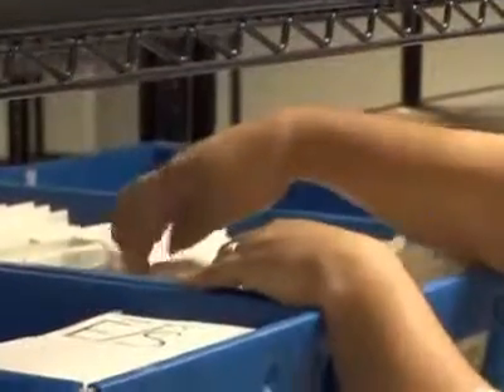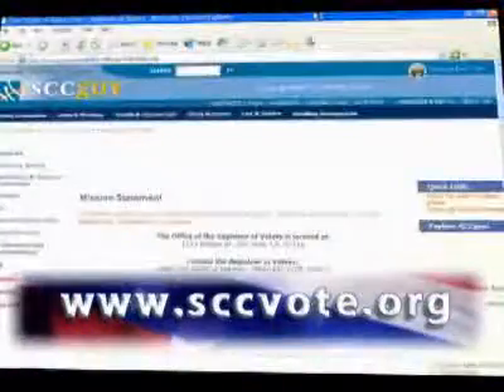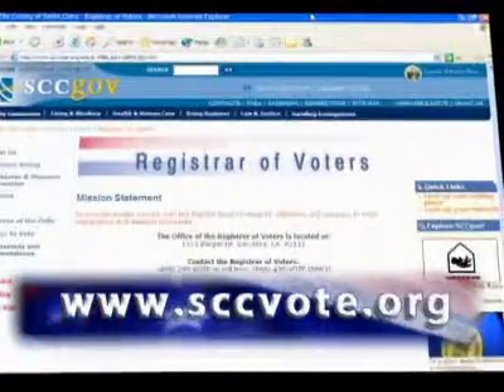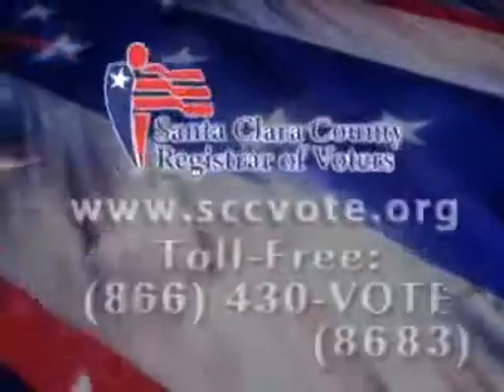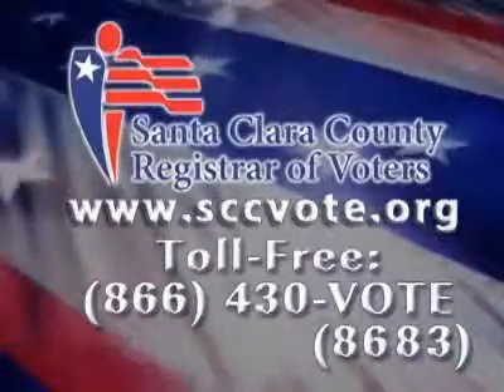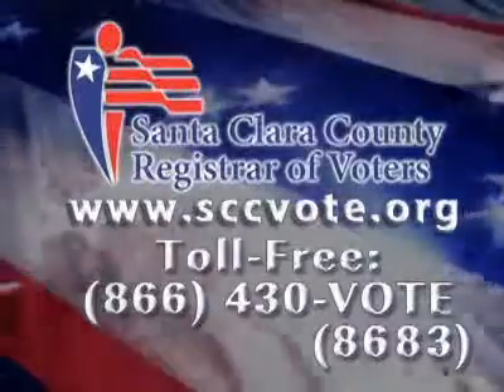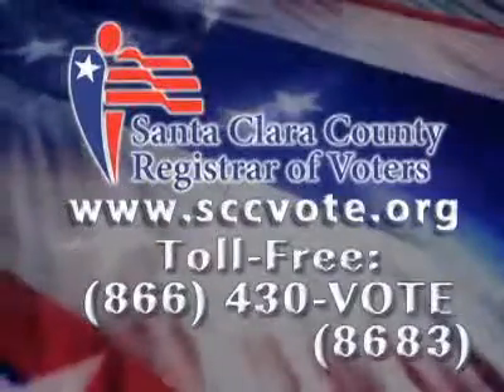Every valid vote-by-mail ballot will be counted and included in the final election results. You can track the status of your return vote-by-mail ballot online at sccvote.org or by calling the Registrar's Office. Voting by mail is a secure and convenient option for you to participate in the democratic process. But whether you choose to vote by mail or at the polls, always remember to exercise your right to vote.